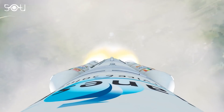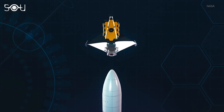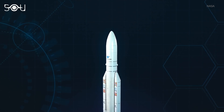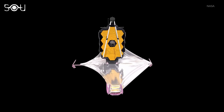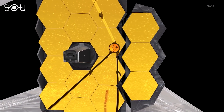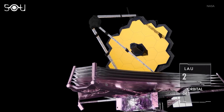Once launched, JWST will set itself on its most crucial 29 days on edge. There are about 300 ways the James Webb telescope could fail, so the four weeks after launch will be the most nail-biting period of the mission. Webb will have two major tasks to complete during this period: deploying its giant sunshield and unfolding its primary mirrors. Once successfully placed into orbit, James Webb Space Telescope will be the largest space telescope at work, marking the beginning of a new era of astronomy.